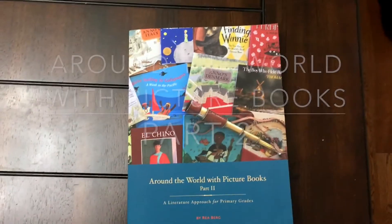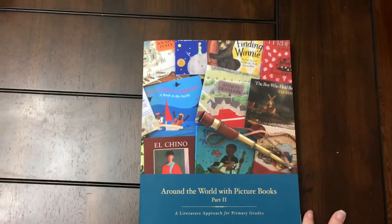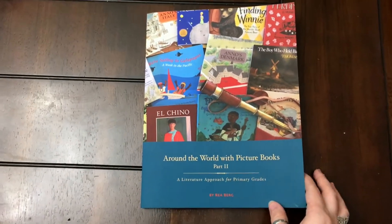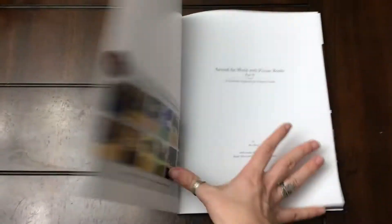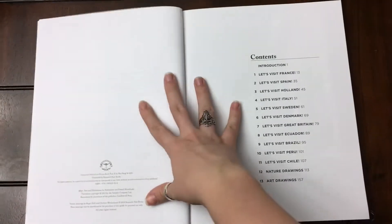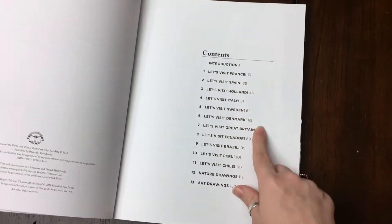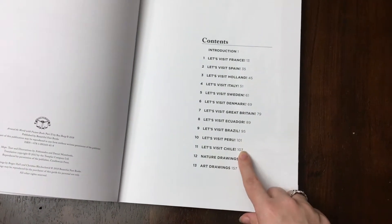I am so excited to share with you this look into the brand new Part 2 of Around the World with Picture Books from Beautiful Feet Books. Just like Part 1, which we've already been using, it's a gorgeous resource all on its own. Part 2 focuses on Europe and South America.